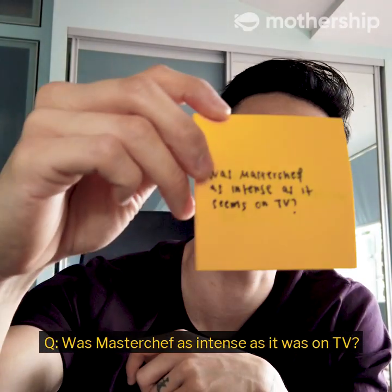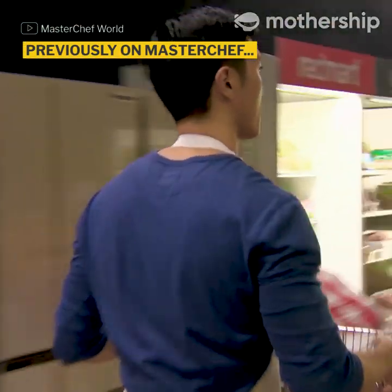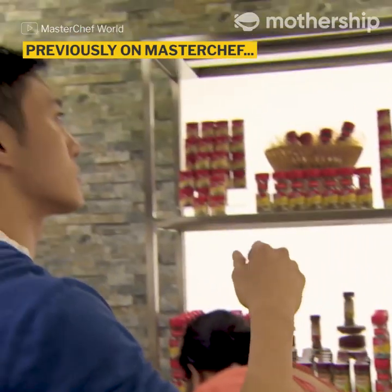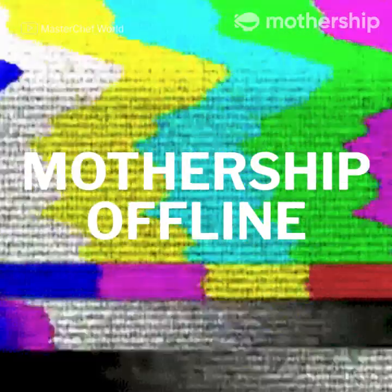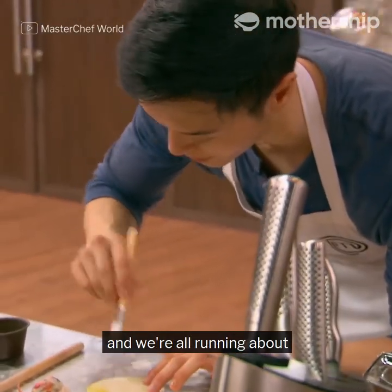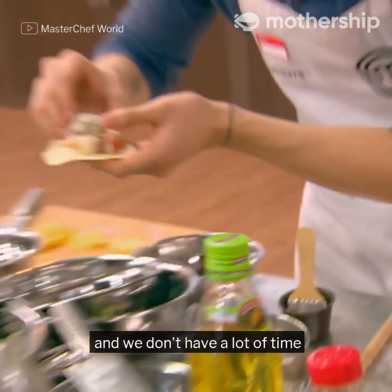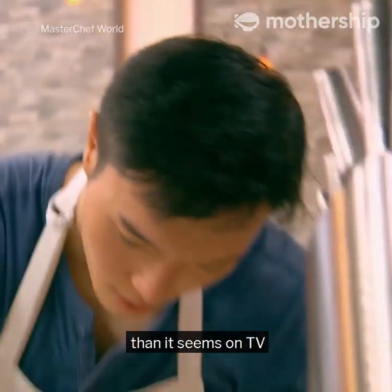Was MasterChef as intense as it was on TV? There are a lot of things you can't find — anyone see the spices? I'm starting to lose a lot of time. There's a lot of mental stress that you don't really see on camera. On camera it's just frantic — we're all running about because there's a clock ticking and we don't have a lot of time. But it is definitely more intense than it seems on TV.